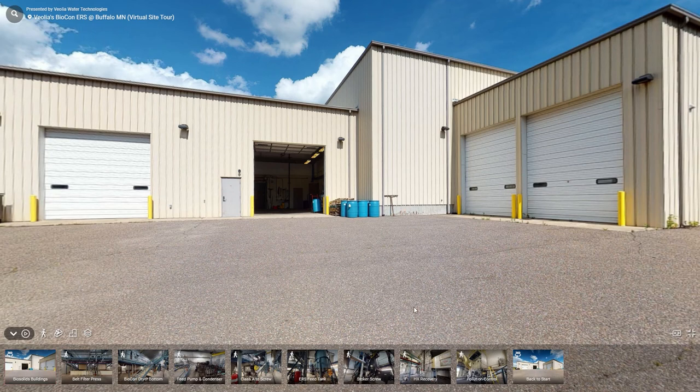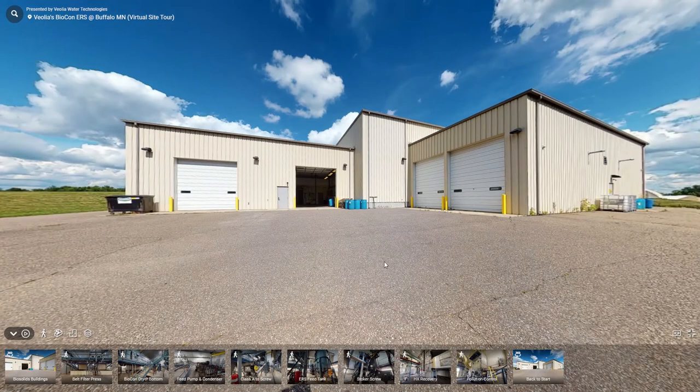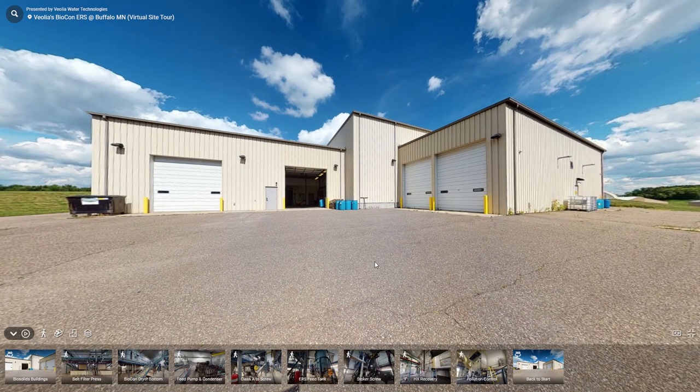We are here in Buffalo, Minnesota, one of our reference facilities that combines a thermal dryer with a thermal oxidation process to convert sludge into a fuel and eventually into energy. The building you're seeing in front of you is where the belt filter press, the Biocon dryer and the ERS thermal oxidation process are all co-located.